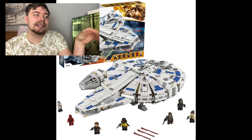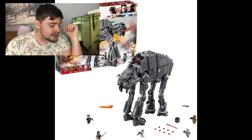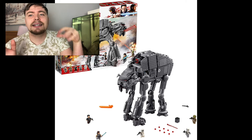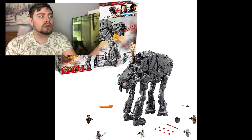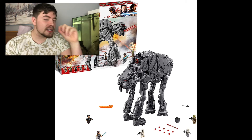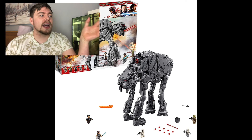Last but not least, we have the First Order Heavy Assault Walker. I would love this set standing next to my newest AT-AT. It just looks cool and different - there are loads of AT-ATs but this one looks like a beast. It doesn't have particularly many play features, which is basically why it didn't make the top five, but it's still another set I'd really like.